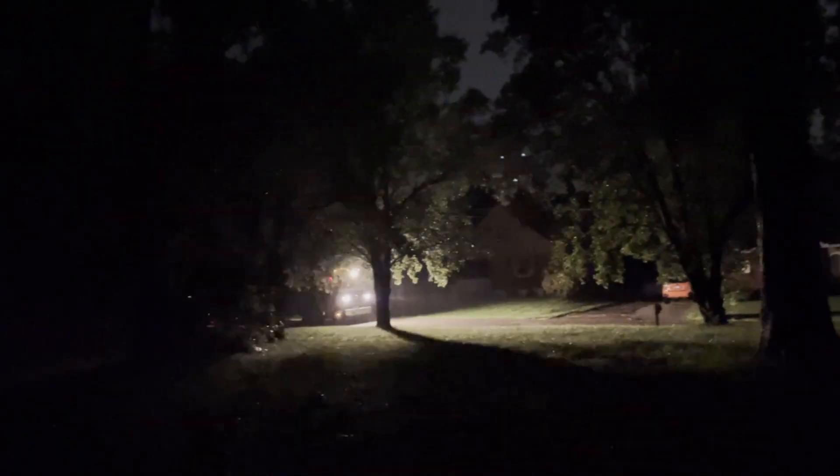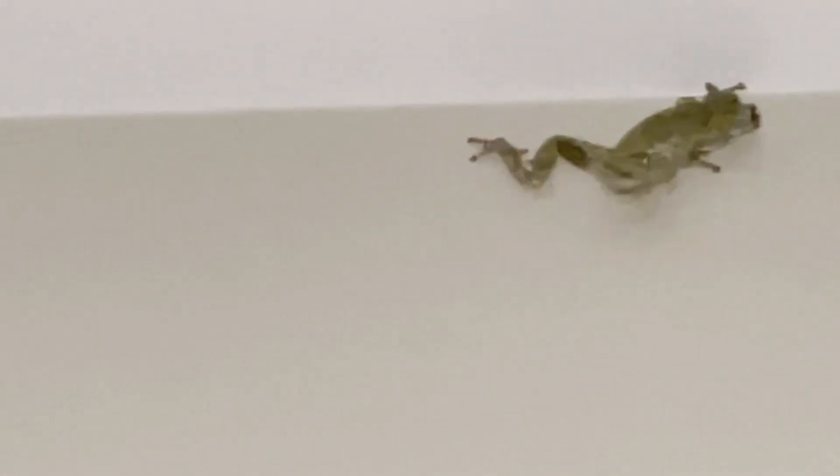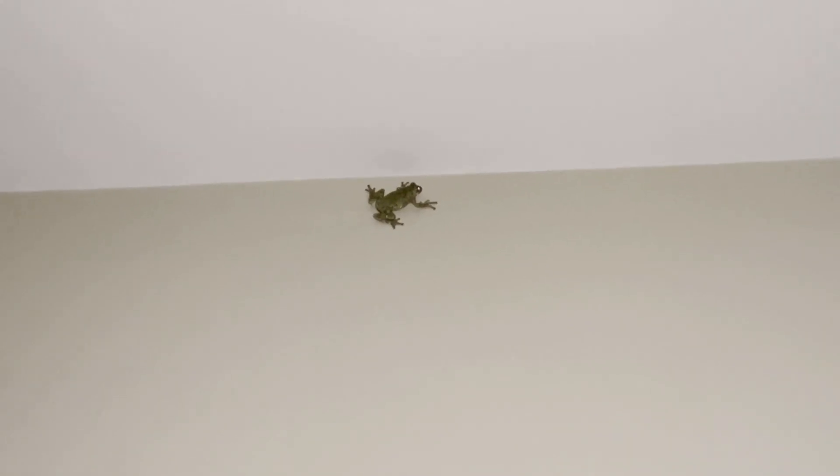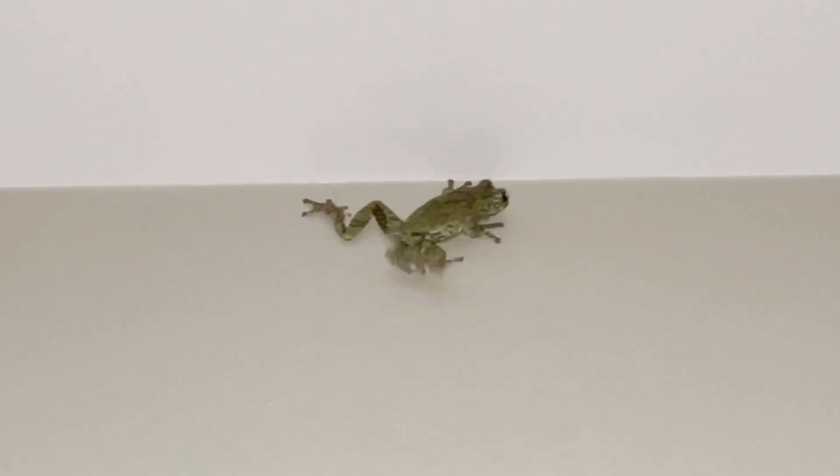If you haven't seen that, I'll link down below. Anyway, later into that night after the storm had calmed a little bit, we spotted a frog climbing up the wall towards the ceiling in our family room. What on earth? How did you get in our family room? Can I keep it? Where are we going to put it? We can't put it out in a thunderstorm.